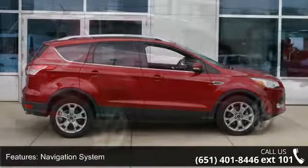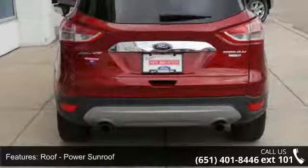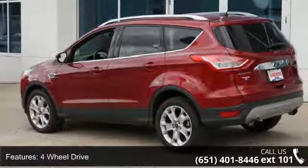This vehicle's top features include Navigation System, Power Sunroof, Roof Dual Moon, 4-Wheel Drive, Heated Front Seats, Seat Heated Driver, Leather Seats, Power Seats, Power Driver Seat and Power Passenger Seat.